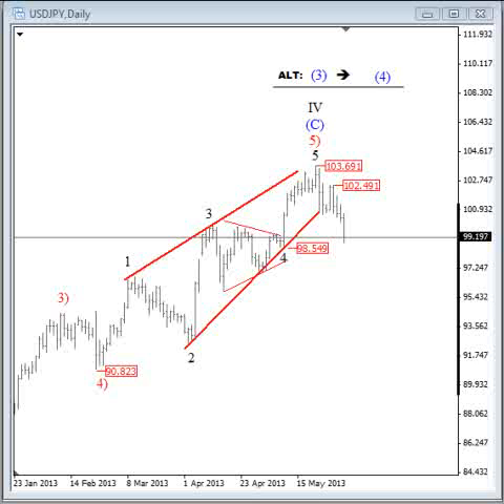Hello traders, my name is Gregor Horat and welcome to a new video update. Today we will take a look at dollar-yen, S&P 500, and also the dollar index. On dollar index I will present the primary wave count that we are tracking now for some time and also some alternate counts.